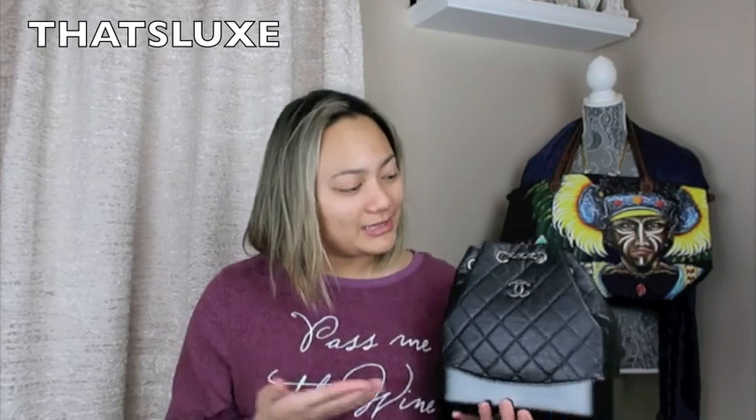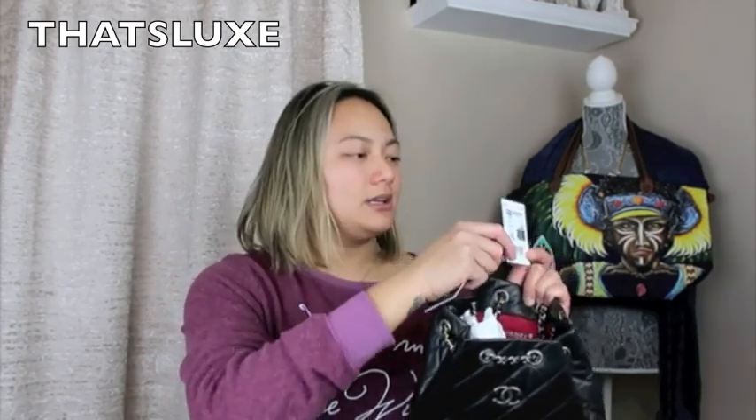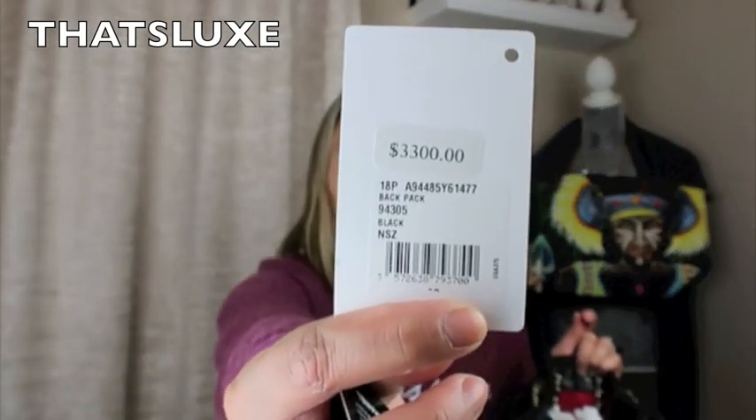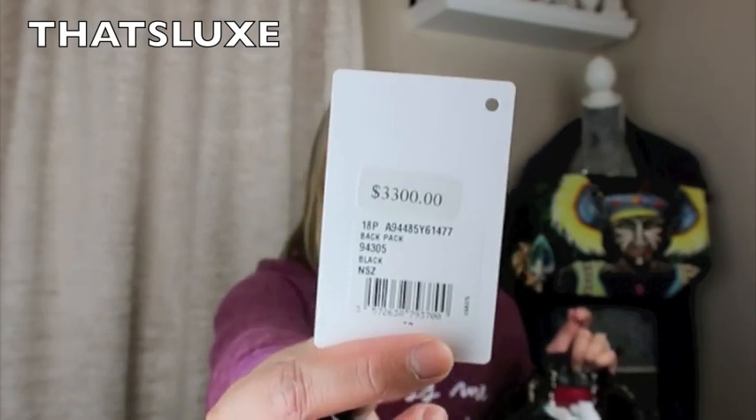So that is it for my newest Chanel addition to my collection, and it is so amazingly gorgeous. I have the SKU numbers here, and this one is the authenticity card with the numbers and SKU right here. I wanted to correct myself — I was told by my SA that it was going to go up $400 to $600, but the new price is actually here in the back. The new price is going to be $3,300 instead of the $3,000 that it is.